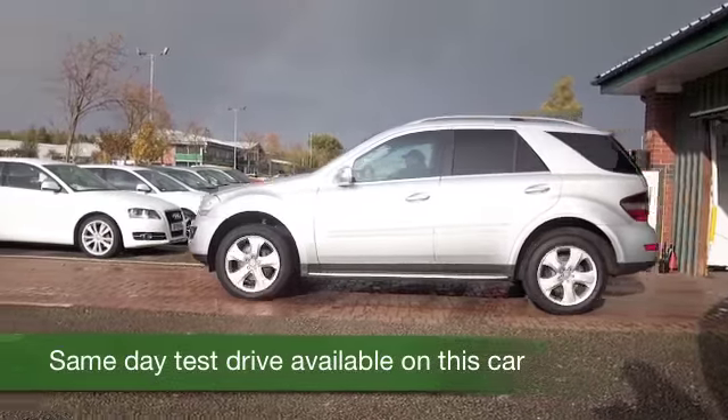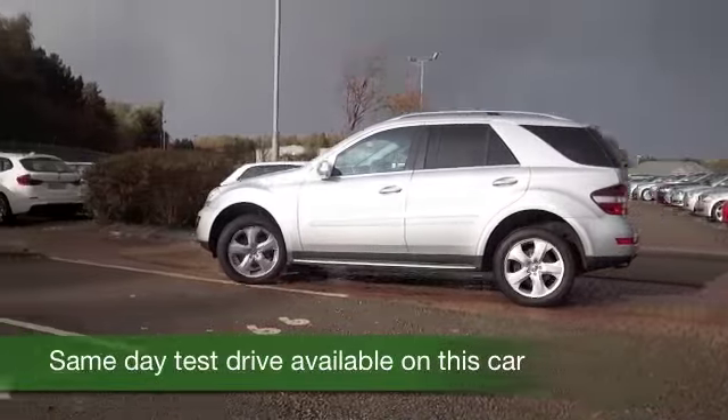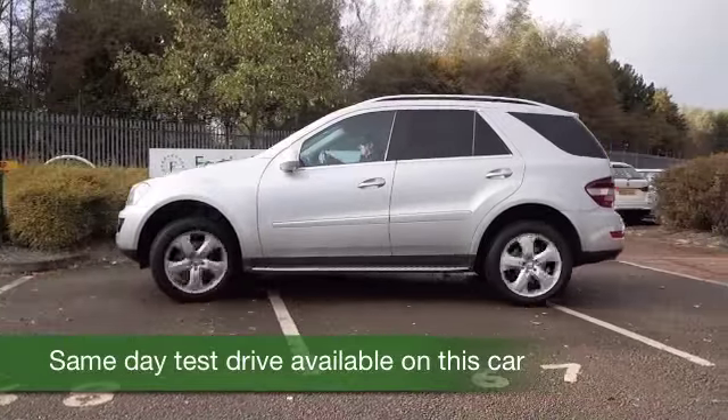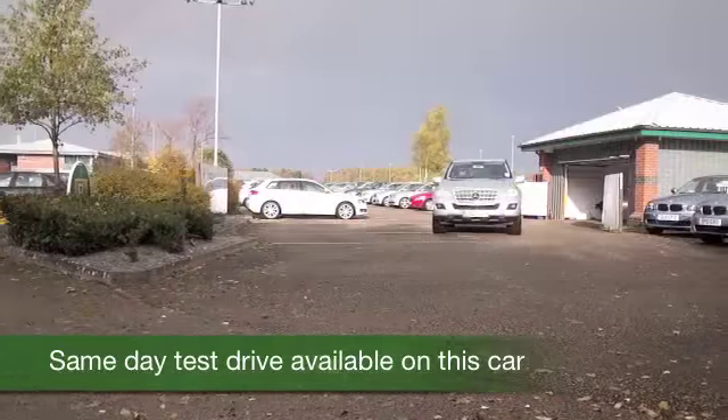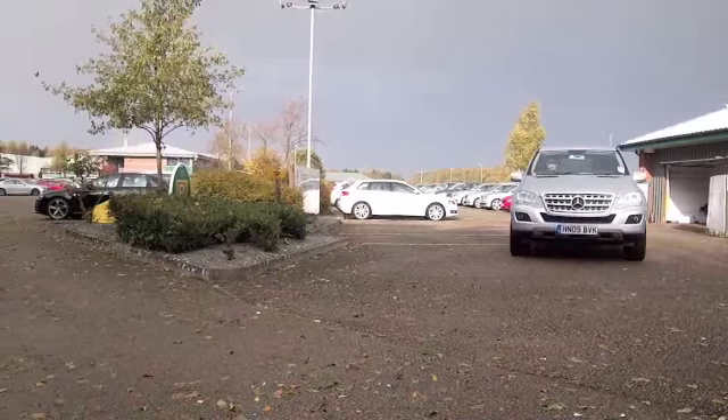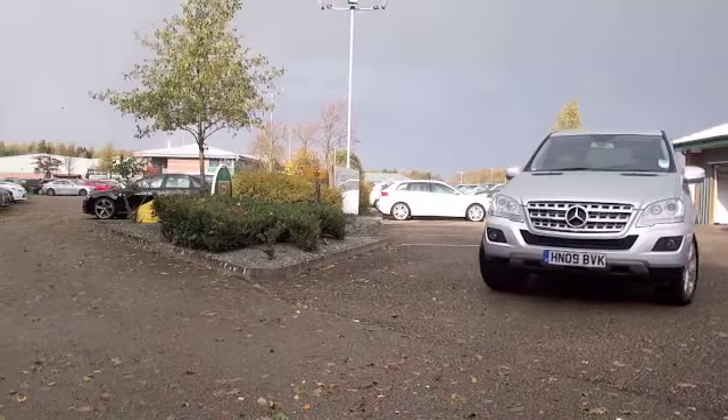There are certain cars that just stand out from the crowd. Take this M-Class home and you'll be the envy of your neighbours. What a corking car — looking good in silver, this one's a ML 320 Sport Edition from 2009.